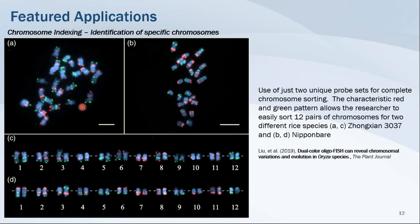You can see a pattern of green dots and red dots on all the different chromosomes. The design team worked with the researcher on the patterning of these hybridization products, and with that design strategy, the researcher was able to use MiTads probes to divide and separate the 12 different chromosomes in these two different rice species.